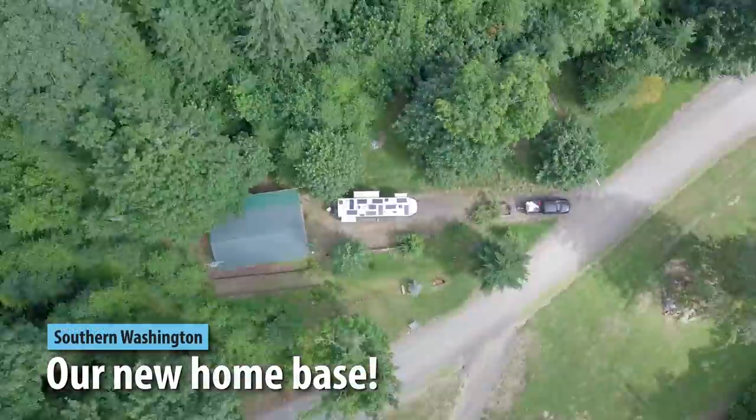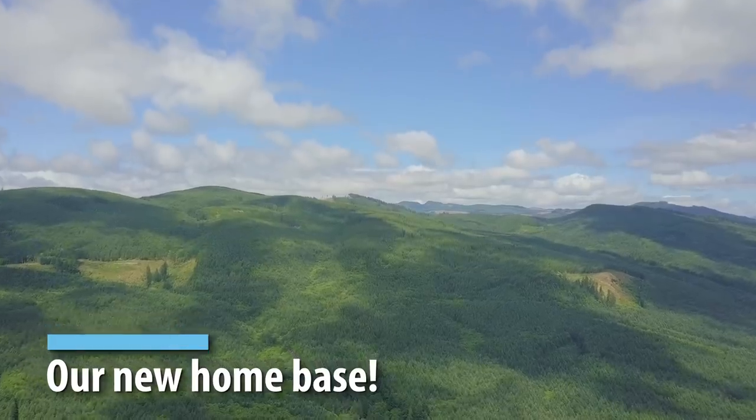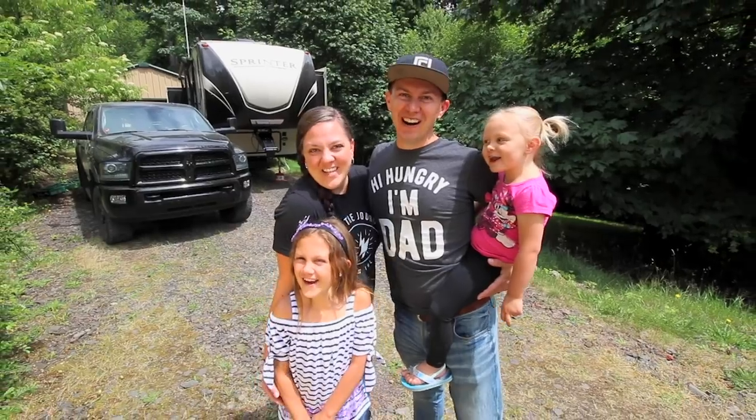What's up guys? I am so excited for today's video. We have a huge announcement for you. Welcome to our next adventure. Hey guys, my name's James. And I'm Ashley. Three years ago we sold our house and we've been traveling across the country ever since. I'm Goose. I'm Ashlik. Join us!